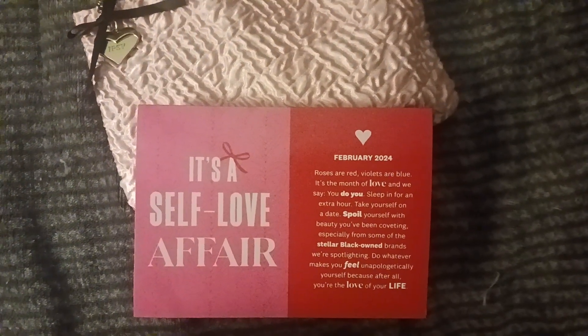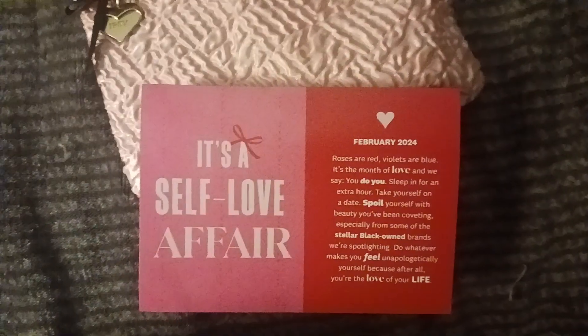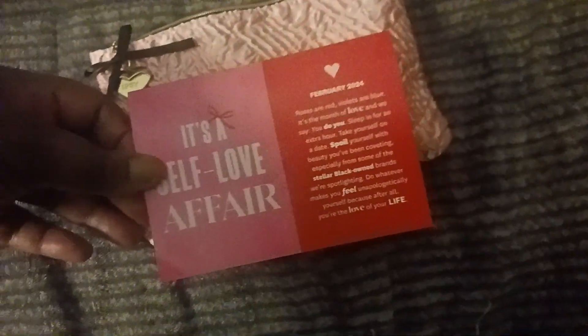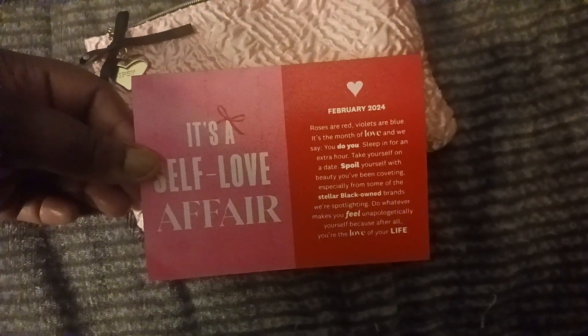I literally just got it on Friday, and this is Sunday that I'm posting this. I asked you guys on Snap if you wanted to see this, the five people that answered said yes, so let's get into this.